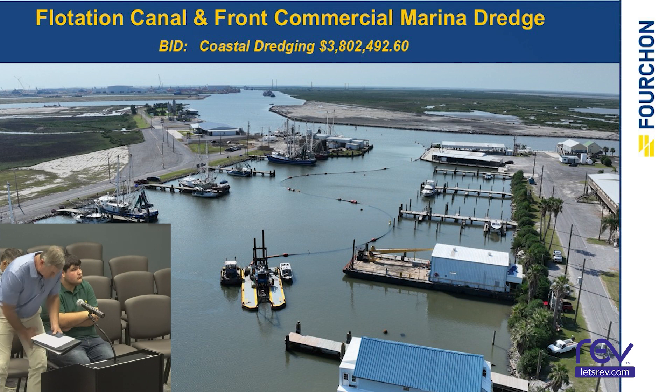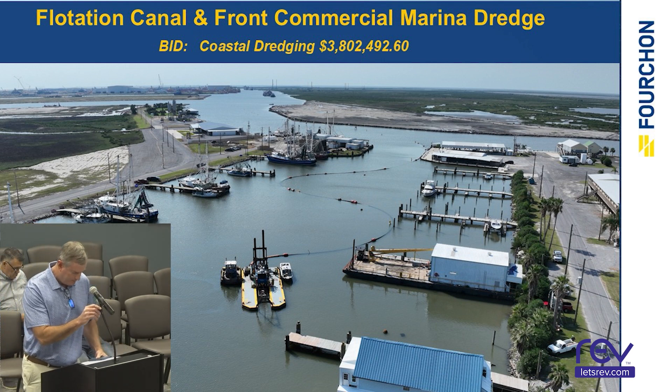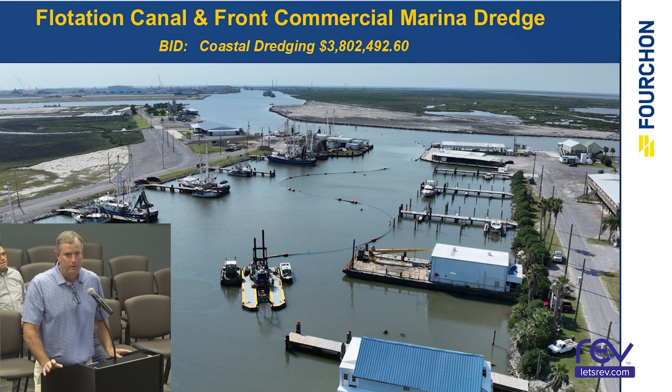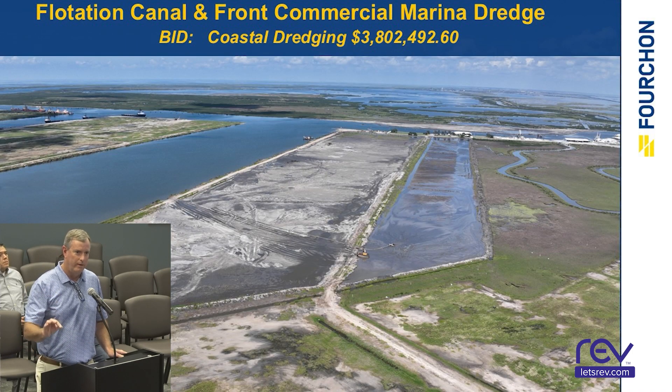Flotation Canal and Front Commercial Marina Dredge. Coastal Dredging Company is the contractor on this project. They finished dredging in the front marina. They're currently working on dredging in the flotation canal right near Slip D. They're dredging the top cut because there's a shell layer at the bottom from minus 20 to minus 27 feet. Once the top cut is done, they'll dredge the shell layer. They still have about 200,000 yards to go.